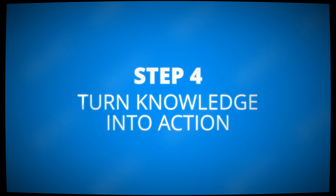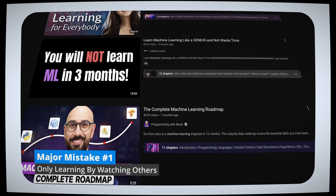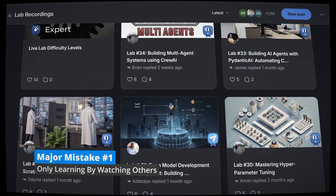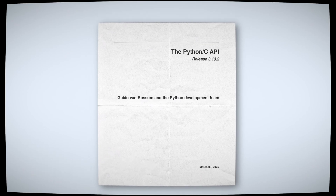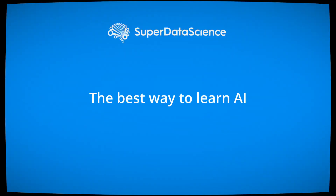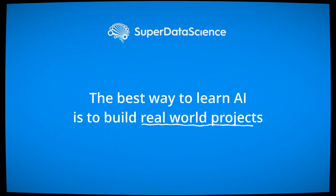Very important: you need to get hands-on. That's where most beginners make their first major mistake — they just learn passively and never build real-world applications. Reading documentation or watching tutorials can give you a false sense of progress because AI isn't just about memorizing definitions — it's about solving problems. The best way to learn AI is to build real-world projects, and you can start simple.